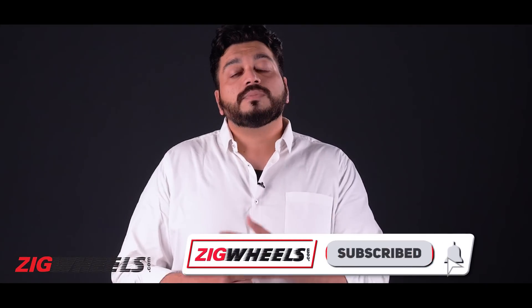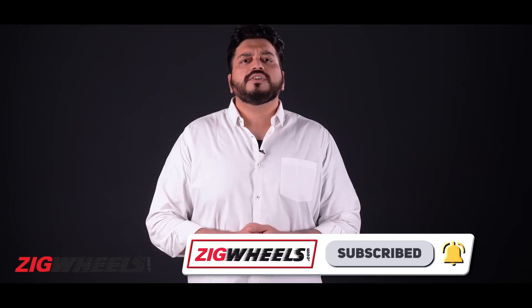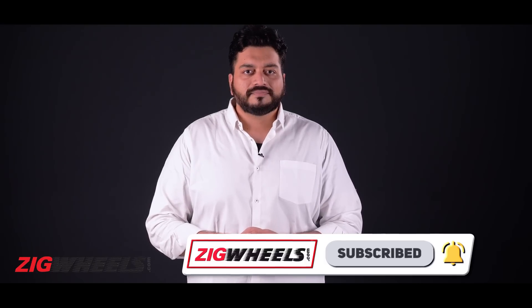Hope this video was able to offer you some clarity about ethanol and flex fuels altogether. If you have any questions or concerns about this technology change, drop them in the comment section below and I'll do my best to address those concerns. If you like this video, go ahead and hit that thumbs up, share it with people to get the knowledge across, and if you haven't already, go ahead and hit subscribe. Thanks for watching.